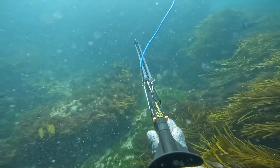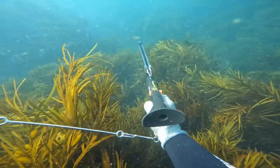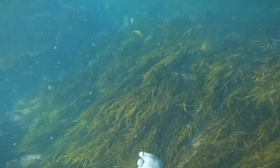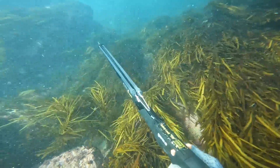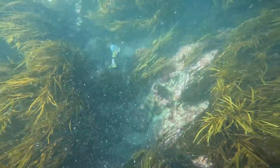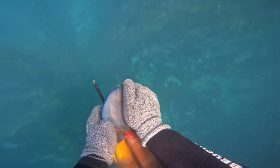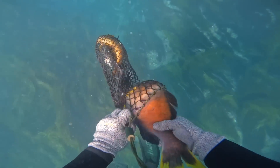It doesn't take me long to start putting fish into the bag. I decide to target sweep and butterfish, and I make a decision to take a parrotfish as well — they're a good size and actually quite tasty. I don't usually sacrifice my spear into a rock, but it was that time of day — time to make a move and put kai in the kete, put some food in the basket. A couple of sweep, butterfish and a parrotfish — I was happy with that.